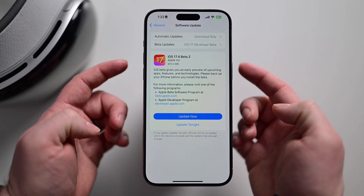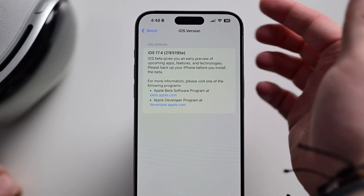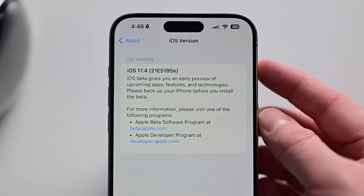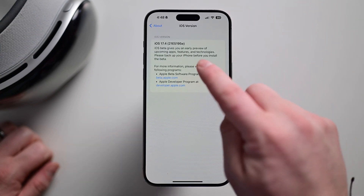Let's start with everything new in the second beta of iOS 17.4. The update was a bit smaller, coming in at only 970 MB for the iPhone 15 Pro Max. Going to Settings > General > About, then tapping the iOS version, it's iOS 17.4. The build number is 21E5195E. As we get closer to 'A' with that final character, that indicates increasing stability of the build. We are getting closer and closer to a final release, which should be coming in March.